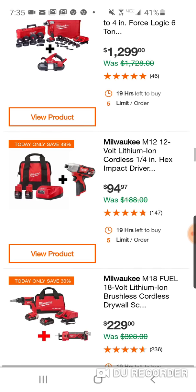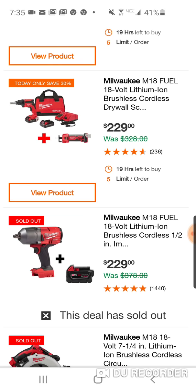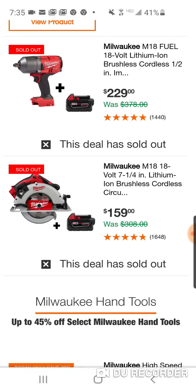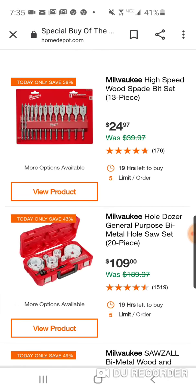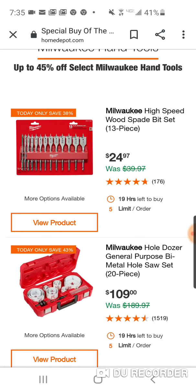Here's your brushed impact driver — $94 with two 1.5Ah batteries. I wouldn't touch that. Some items are sold out. There's a tool at $159 with a free 5Ah — not bad. Here's some hand tools. $24 for the spade bit set — pretty good price, and these are pretty good spade bits.